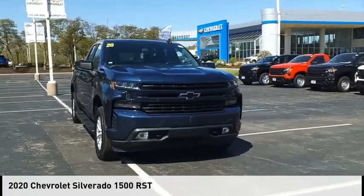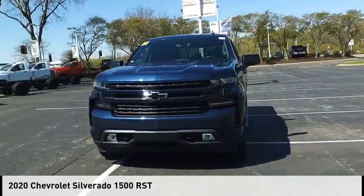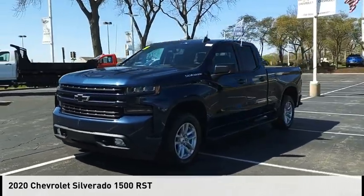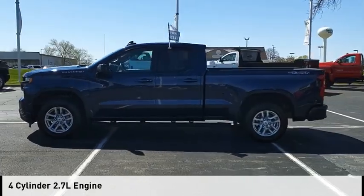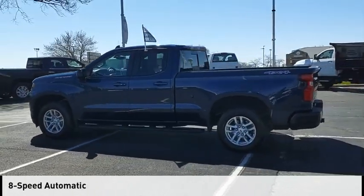You are going to love the 2020 Silverado 1500. This vehicle is powered by a four-wheel drive, four-cylinder, 2.7-liter engine, and comes with an eight-speed automatic transmission.